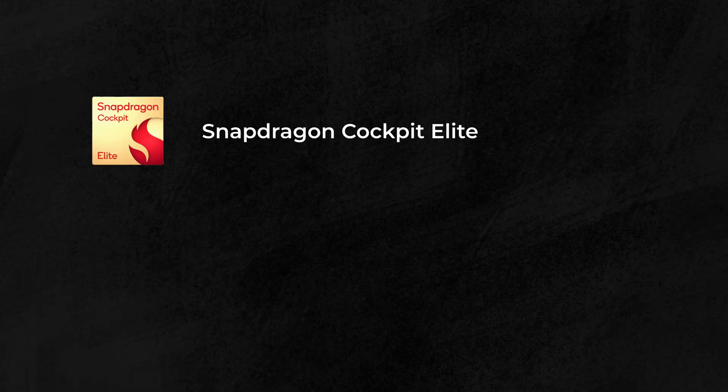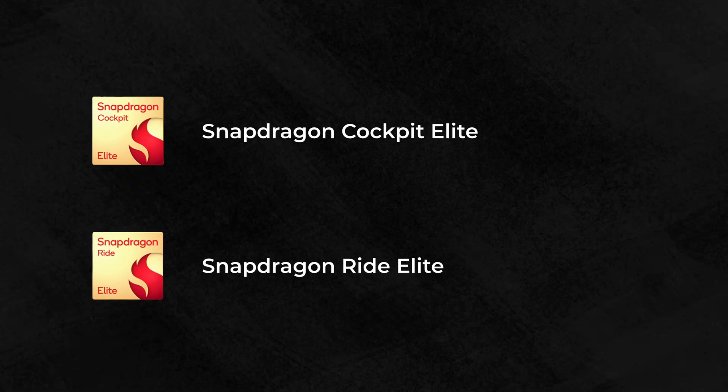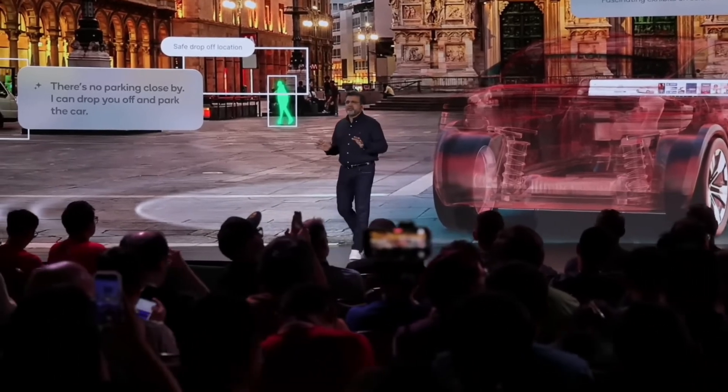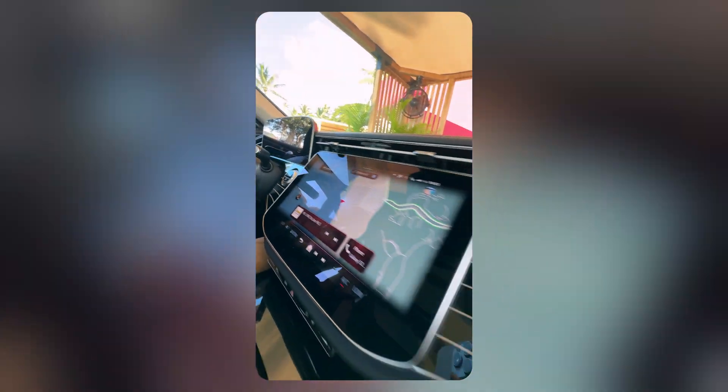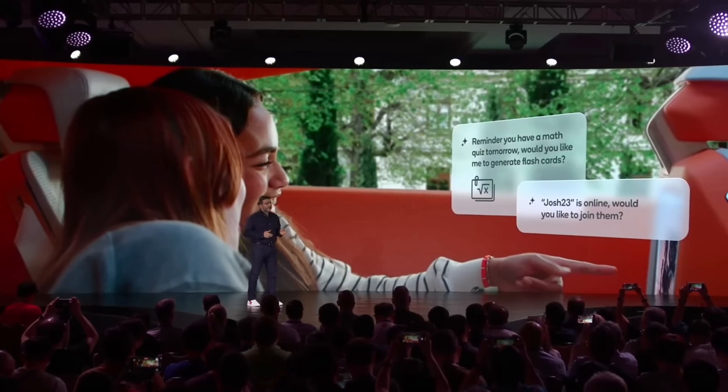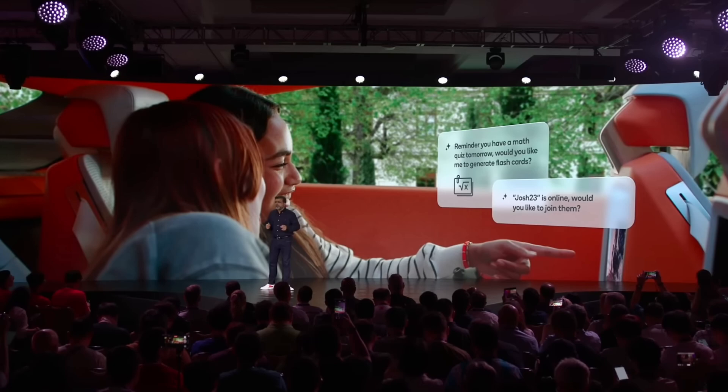Qualcomm also launched two new automotive platforms: the Snapdragon Cockpit Elite for the infotainment system and the Snapdragon Ride Elite for automated driving. The Ride Elite gives you an AI assistant built into your car — it can find parking spots for you, tell you a building has no available spots, and even go park the car on its own. You also get proper conversational speaking with your car; you don't need to remember exact voice commands. You can say something like 'I'm feeling really hot' and it'll turn the air conditioning down — it genuinely feels like talking to a person.